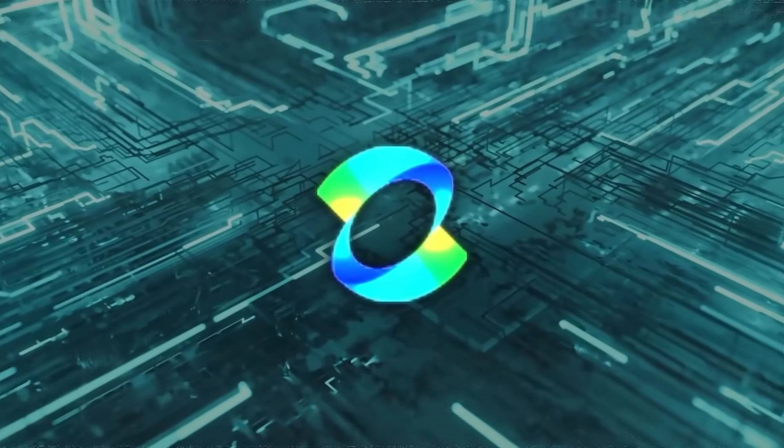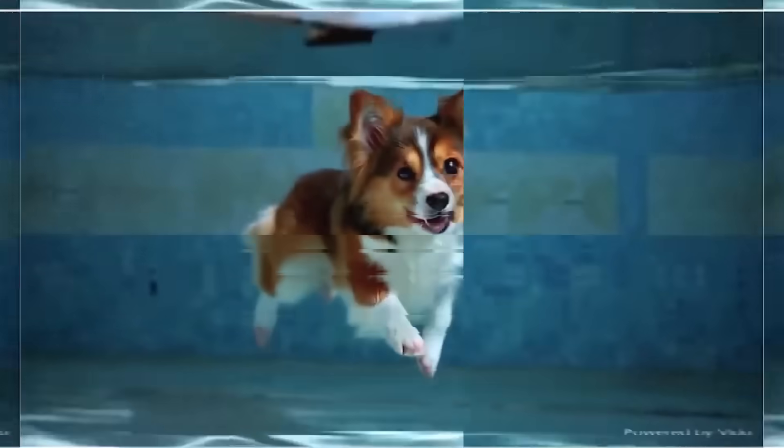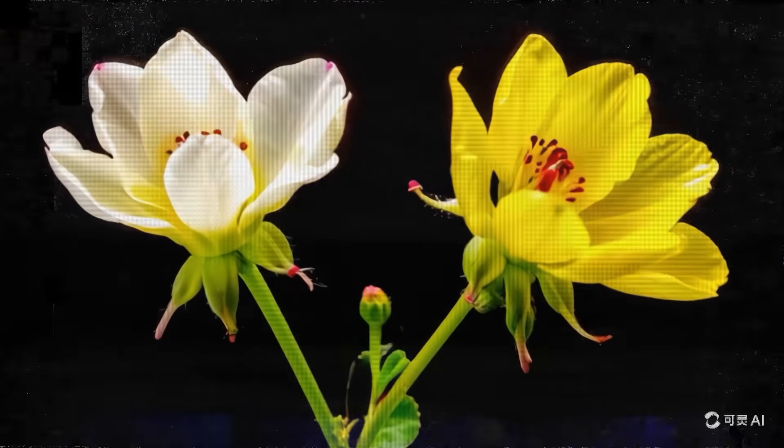Kling isn't the first AI video generation model from China. Back in April, Kuaishou released Vido AI, which could create 16-second videos in 1080p resolution. Kling is the next evolution of that, offering longer videos with even better quality.